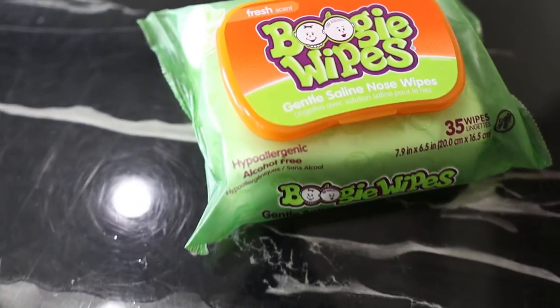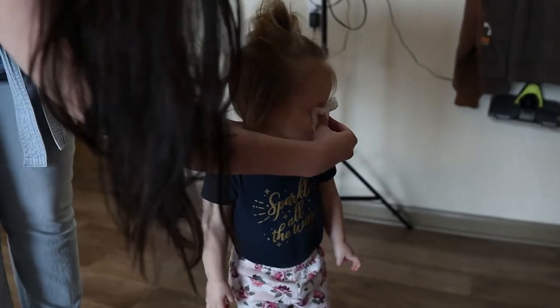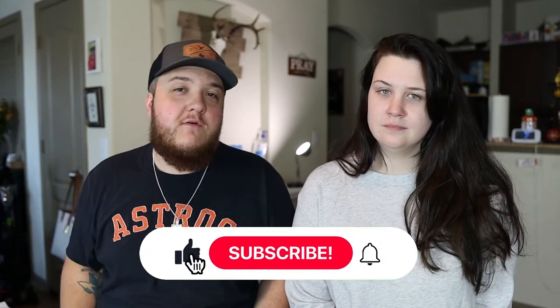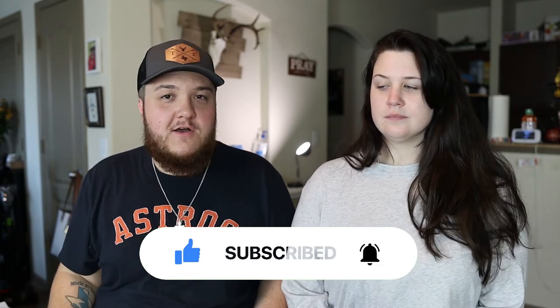The first thing we've absolutely found to be a necessity are these Boogie Wipes. They're hypoallergenic and alcohol-free, so they're not going to burn your nose. When she is sneezing or coughing or just woke up from a nap, they work great at cleaning up all the snot. We're going to have links to all this stuff in the description box if you want to check anything out.